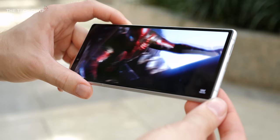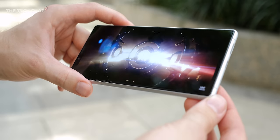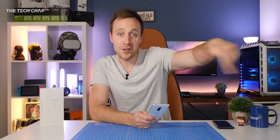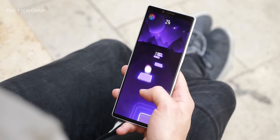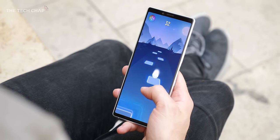What do you reckon? Are you a fan of the Sony Xperia 1 and do you think the 21x9 screen is a good idea or just a bit of a gimmick? Make sure you hit that subscribe button and ding the notification bell so you don't miss out on my upcoming camera comparison, battery tests, and loads of other cool videos coming soon. Thank you so much for watching guys, I hope you found that useful and I'll catch you next time right here on the Tech Chap.